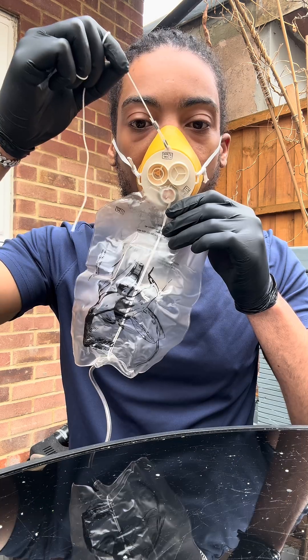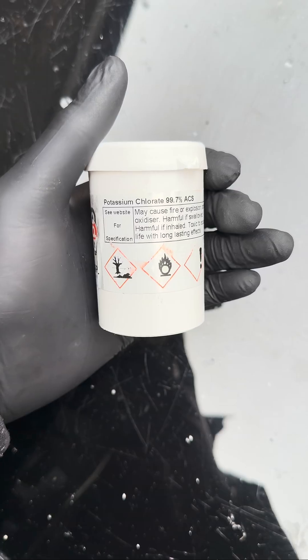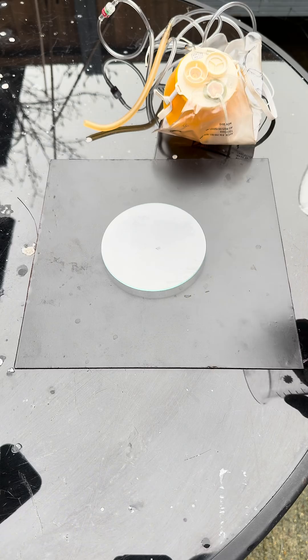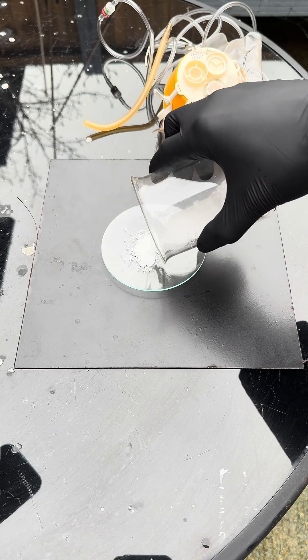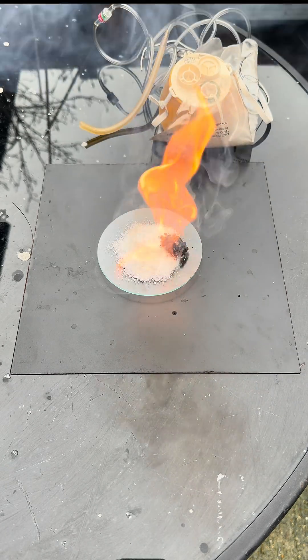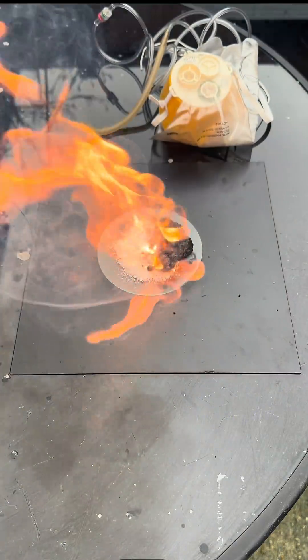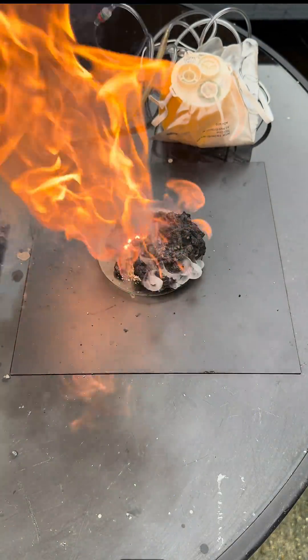So when in an emergency, you pull this little cord and it triggers an igniter. This igniter causes a reaction between potassium chlorate and iron. The iron begins to burn and causes thermal decomposition of potassium chlorate. Now obviously potassium chlorate is an oxidizer so it's got bare oxygen, and when it decomposes by the hot iron, it releases all this oxygen gas so you can breathe.